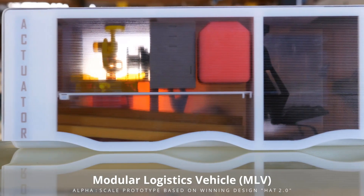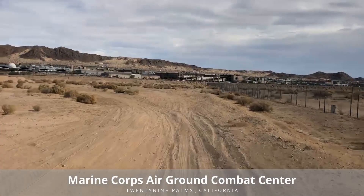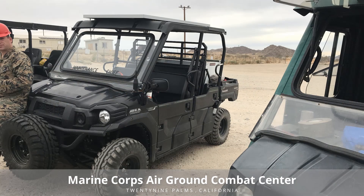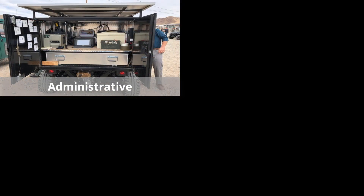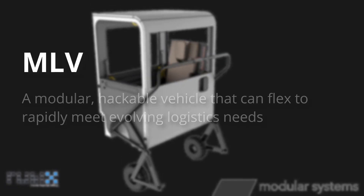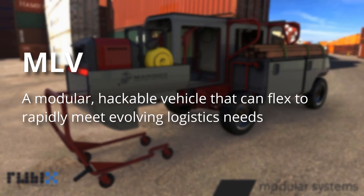First up, the Modular Logistics Vehicle, or MLV for short. Inspired by the Marines at 29 Palms — when the traditional supply chain was unresponsive and inflexible, these Marines got creative. They modified commercial vehicles to meet their diverse needs. Their ingenuity sparked the idea for the MLV, a modular, hackable vehicle that could flex to rapidly meet evolving logistics needs.